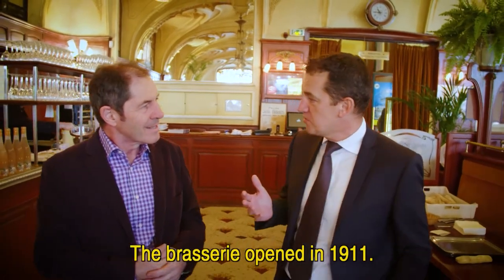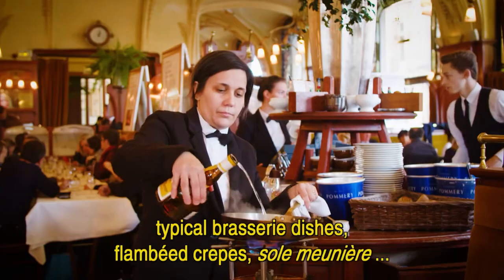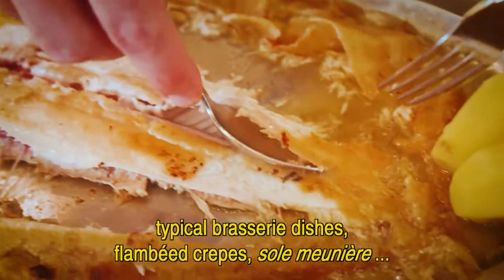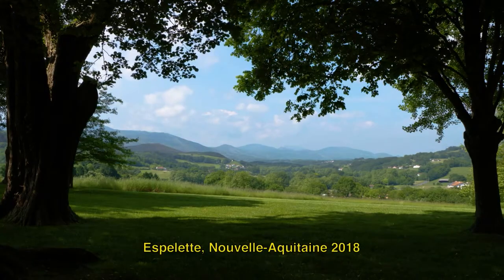La brasserie date de 1911. On a magnifique banduit, des beaux plateaux de fruits de mer, des plats typiquement brasseries, on fait des crêpes flambées, on fait des sols, des belles sols meunières, on lève les filets pour que le client soit plus facile pour lui à déguster.